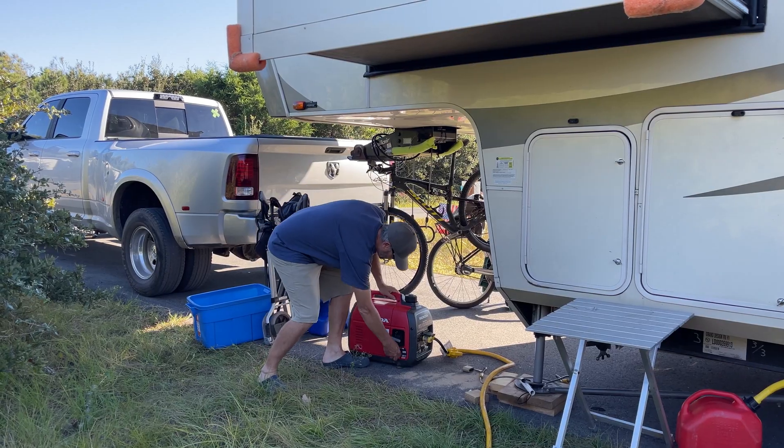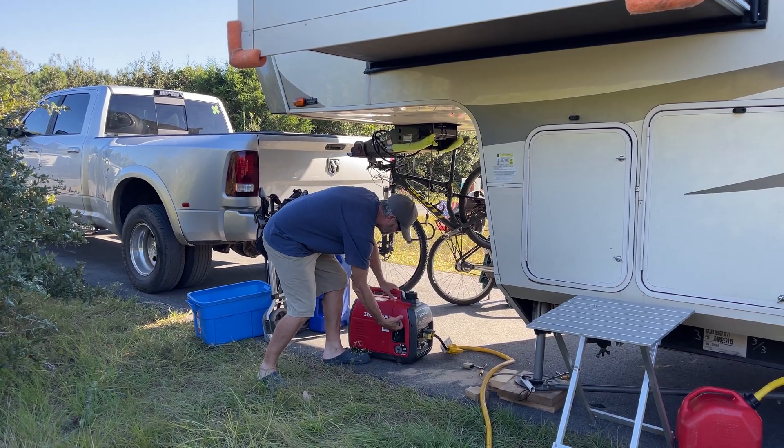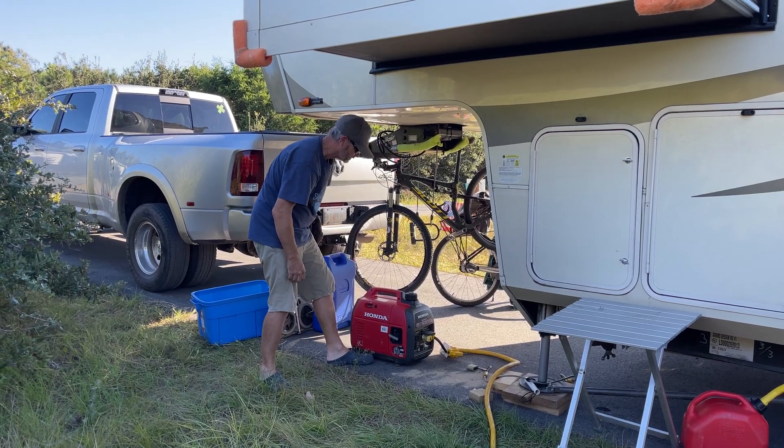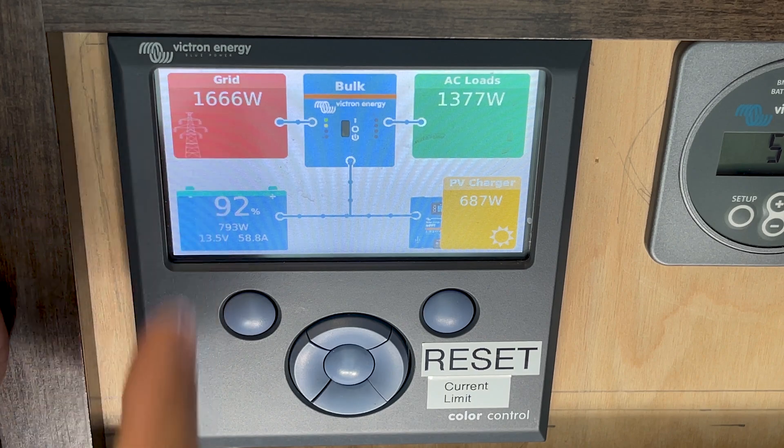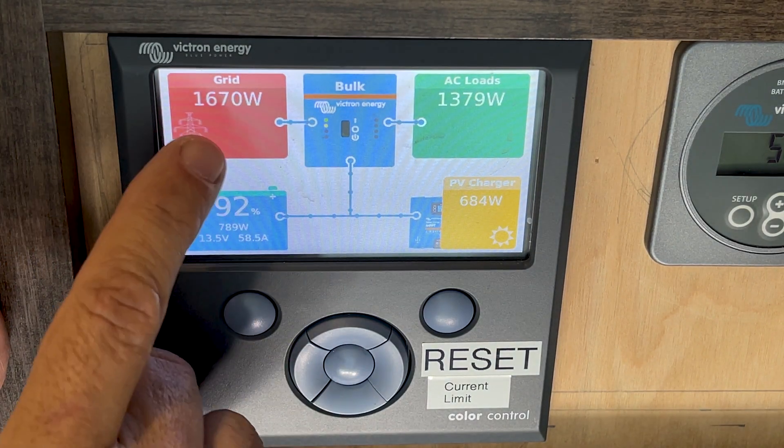I just went outside and cranked on my Honda 2,200-watt generator to show you what it looks like when it's on grid power. It shows up as grid power right here — whether I'm connected to a pedestal or my generator, that will show up right here.